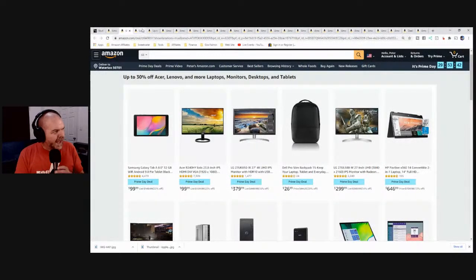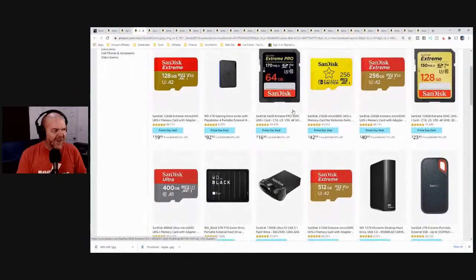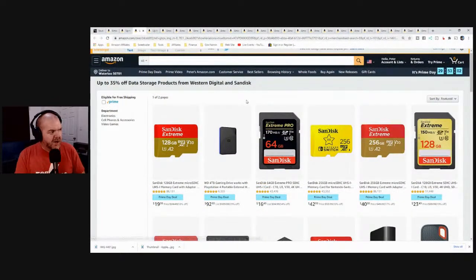We've also got data storage here from Western Digital and SanDisk. I use SanDisk drives for all my flash drives and SD cards. If you're using an iPad or iPad Pro and want to store your stuff, since iOS 13 we've been able to copy directly to external storage. So if you want to grab some USB drives, hard drives, or flash storage, it's a good time — for example, $16.50 for a 64 GB Extreme Pro SD card. That's a pretty good deal if you're a digital camera user.